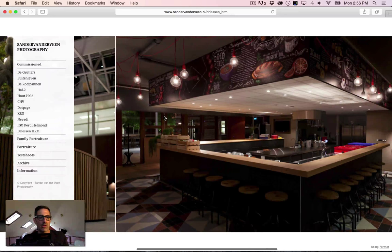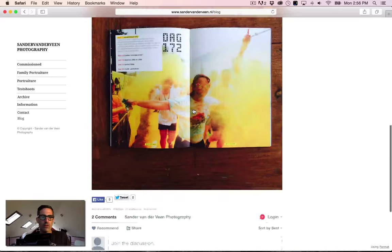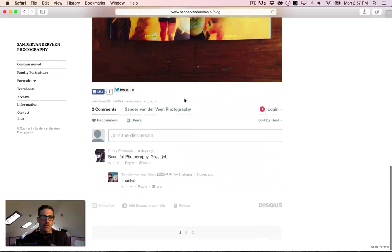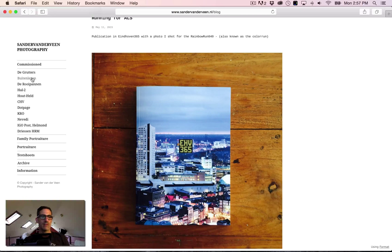Going into the information section — nice contact photo, a little bit about you. You could certainly put more information in there, but it's clean. The blog doesn't have a lot of content — I think you could definitely elaborate further. My overall recommendation: take the commission section and divide it into 'Tear Sheets' and 'Client Work,' pick your best stuff, and move the weaker work into blog posts. For family portraiture, rather than three separate links, pick two images from each session and put them in one category.